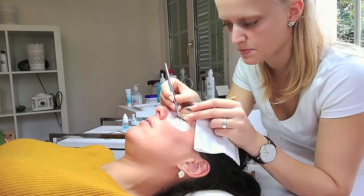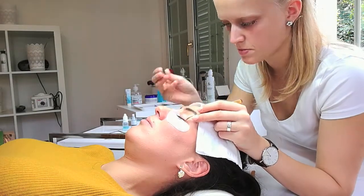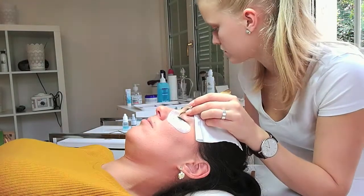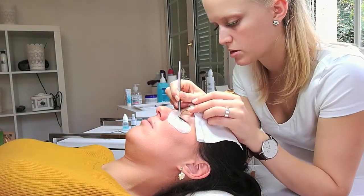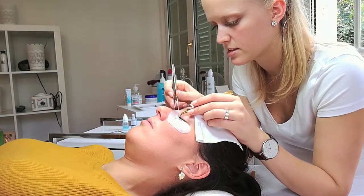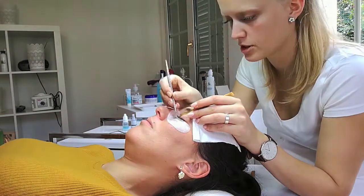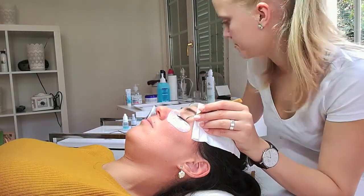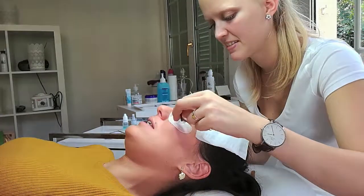Once you're done, you're not allowed to look into steam for about 48 hours in order for the glue to completely dry. You get a spoolie brush in order to comb the lashes. Also, don't use any oil makeup remover or any other oily products around your eyes — this will help your lash extensions to last a lot longer.